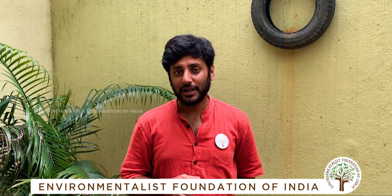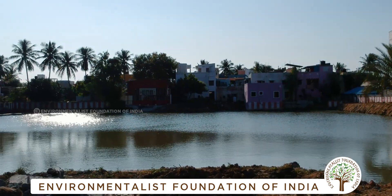But when you look beneath the sheets of water, all that you'll find is construction debris. All this construction debris has been dumped into this water body over the years. Despite that, this pond has retained water.